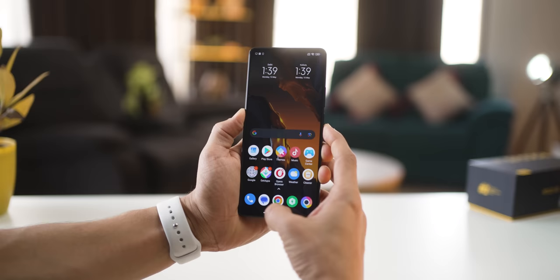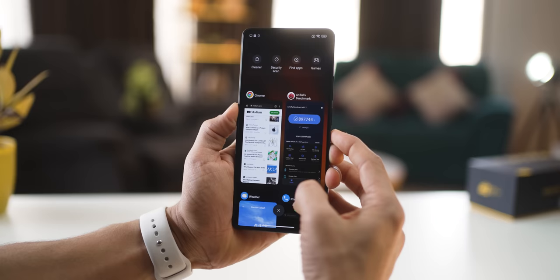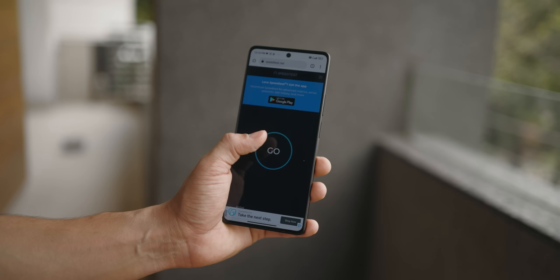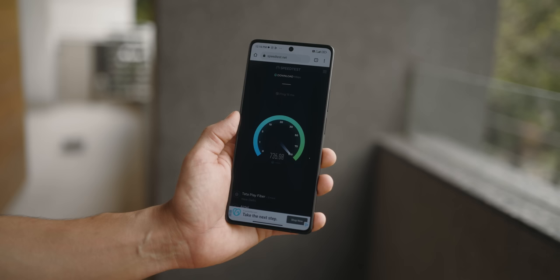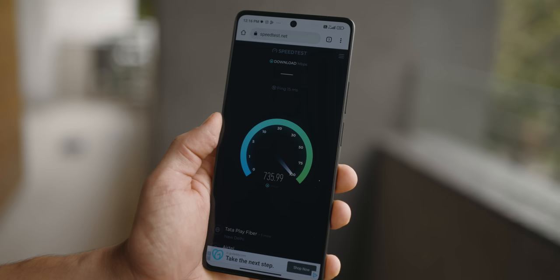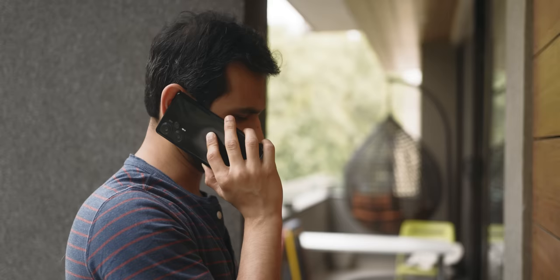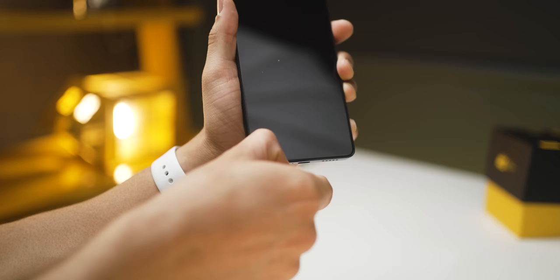Coming to performance — so many reviewers have already spoken about it, and it is obviously so good. I've got the 12GB Poco F5 and the optimization is remarkable. It's a 5G phone, and using Airtel 5G Plus in Delhi, the speeds are actually more than the broadband I use at home. It's got the latest Bluetooth 5.3, supports Wi-Fi 6E, and Wi-Fi calling.